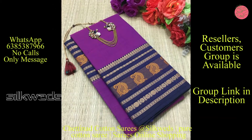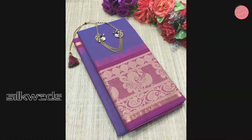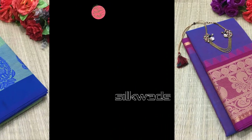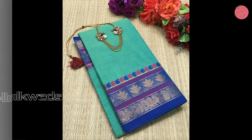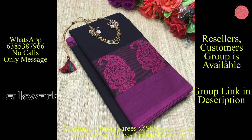These Chettinadu cotton series have a big bodo and the colors are also very attractive. Each sari contains different designs with big bodo, and all the designs are very attractive. Both light and dark colors are available. You can wear these Chettinadu cotton series for office use and also for summer occasions.